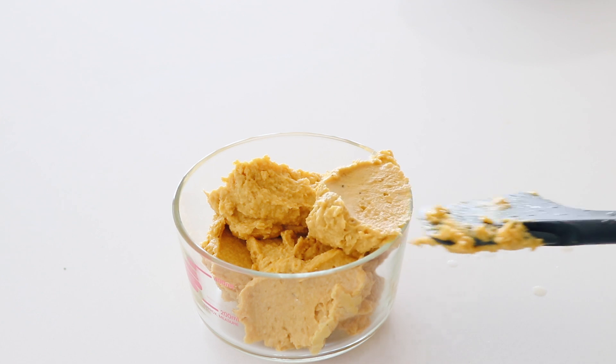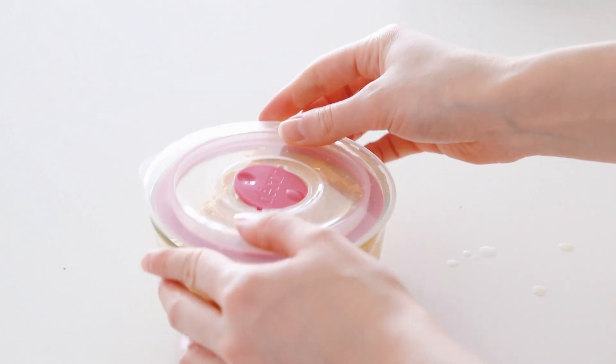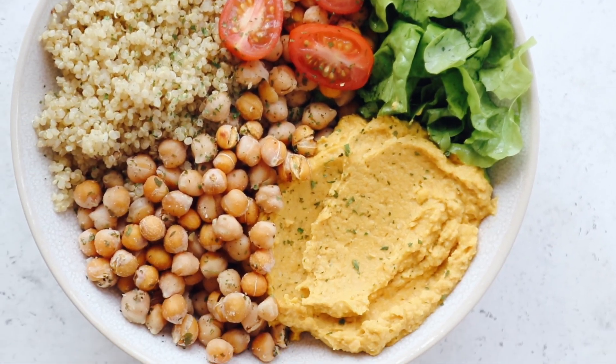Pop any extra hummus in an airtight container and store it in the fridge for a few more days. The next recipe I'm going to be showing you is a tasty pumpkin spice muffin. This one is gluten free, refined sugar free, and oil free.